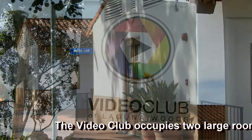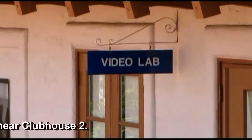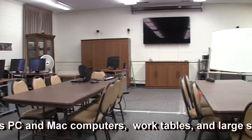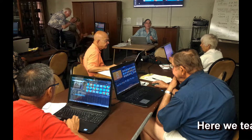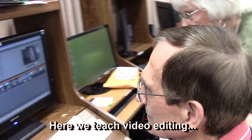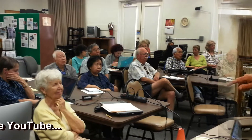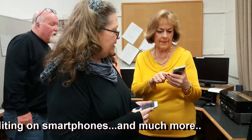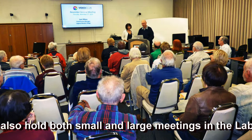The Video Club occupies two large rooms near Clubhouse 2. The Video Lab has PC and Mac computers, work tables, and a large screen TV. Here we teach video editing, how to use YouTube, shooting and editing video on smartphones, and much more. We also hold both small and large meetings in the lab.